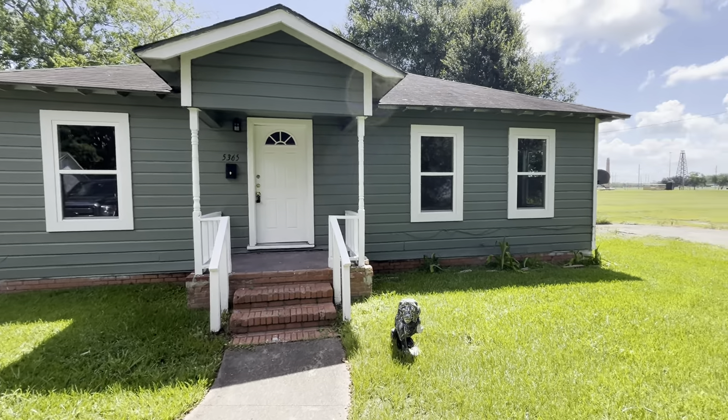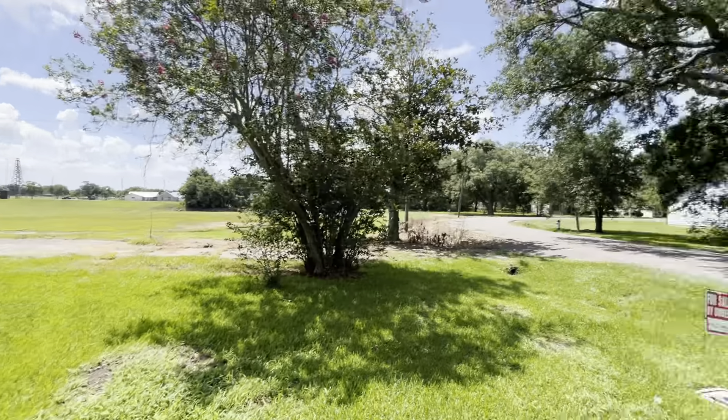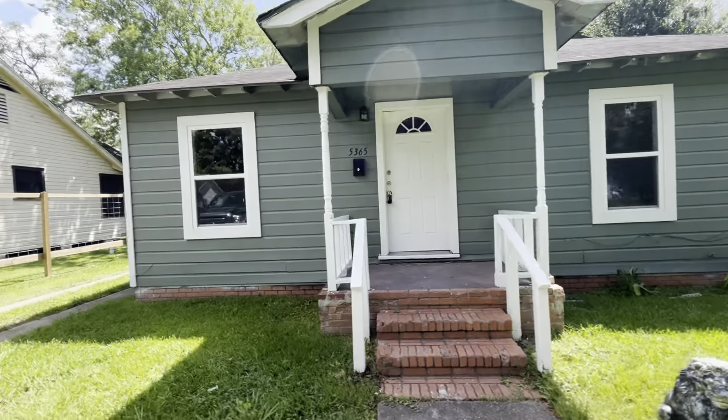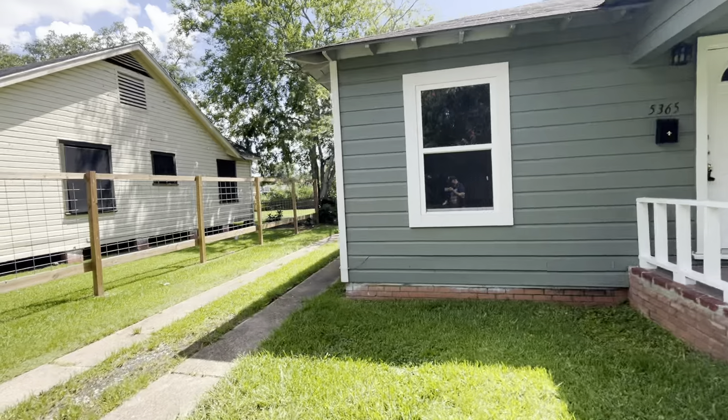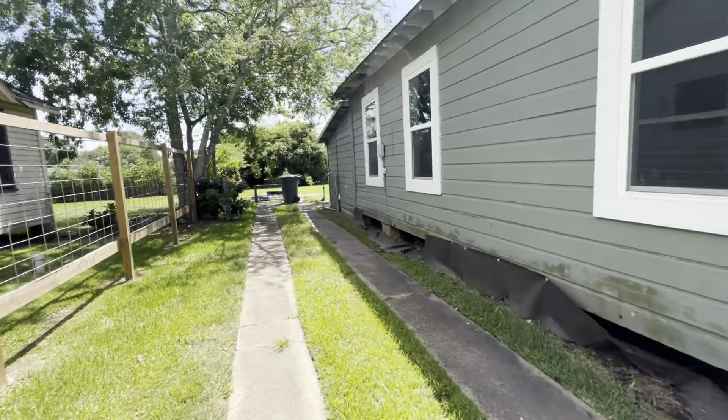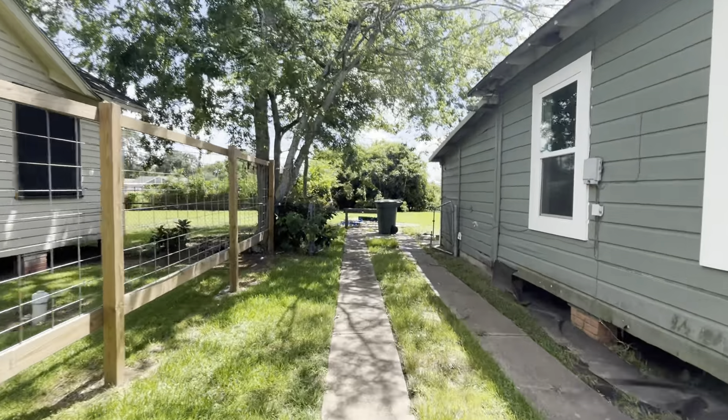We're here at 5365 East Parkway Drive, Beaumont, Texas. Estamos aquí en 5365 East Parkway Drive, Beaumont, Texas. Vamos a ver alrededor de esta casita. We're going to take a look around this house right quick.